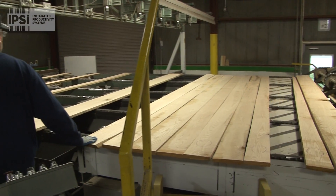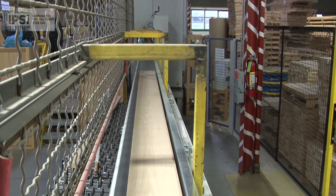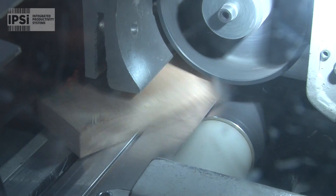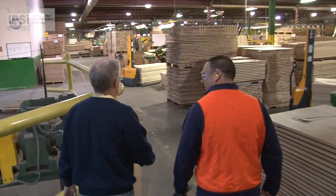In this building we basically bring in rough lumber, surfaced 15-16s. We bring that lumber in, we rip it, we chop it, we defect all the defects out.